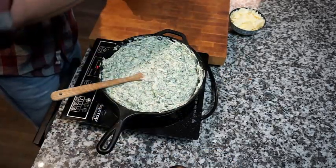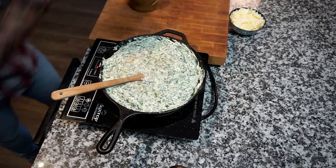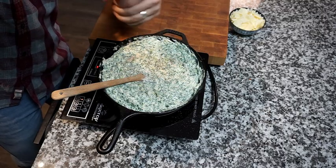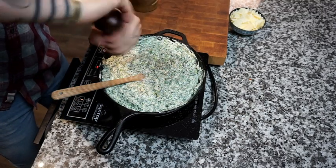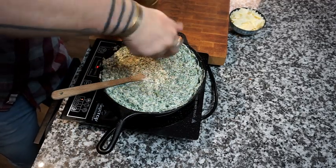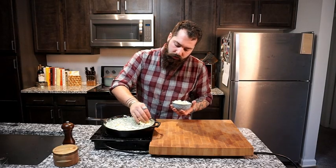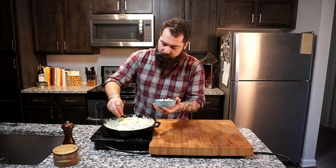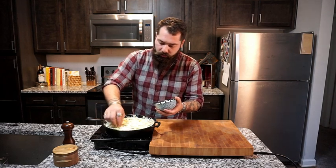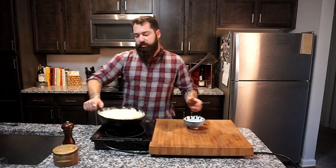Then hit it with a little bit of salt, stir it all in, and a little bit of fresh cracked pepper. I'm going to top this with our parmesan and toss it in the oven at 350 for about 10 to 15 minutes just to make sure that parmesan melts on top and we get a nice little crust. We've got it all cooked up, so now we're going to add in some fresh shaved parmesan to the top and toss it in the oven at 350 until all of the parmesan is melted on top.